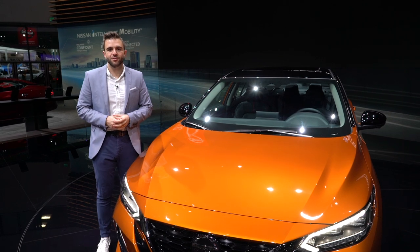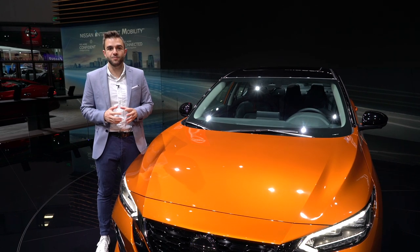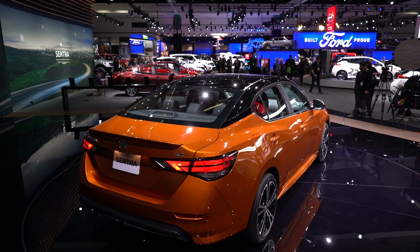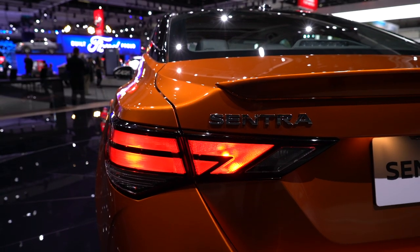Under the hood, there's a two-liter turbocharged four-cylinder engine good for 149 horsepower and 145 pound-feet of torque, paired exclusively to a CVT transmission. Fuel economy figures aren't yet available, but Nissan promises improvement over the last-generation Sentra.